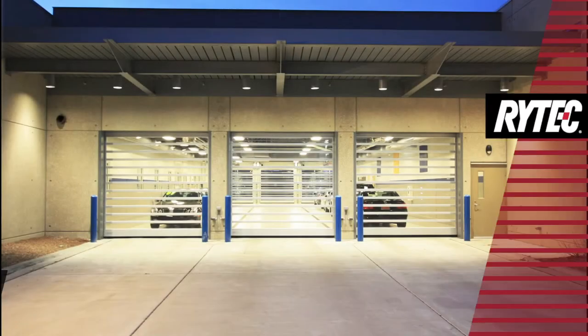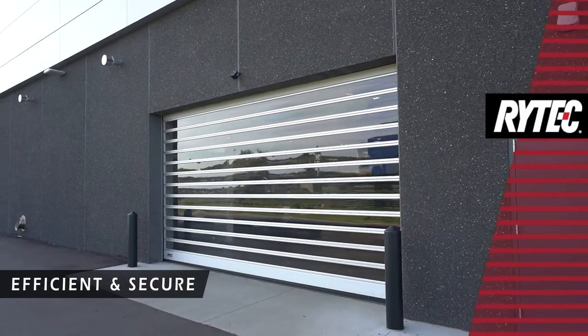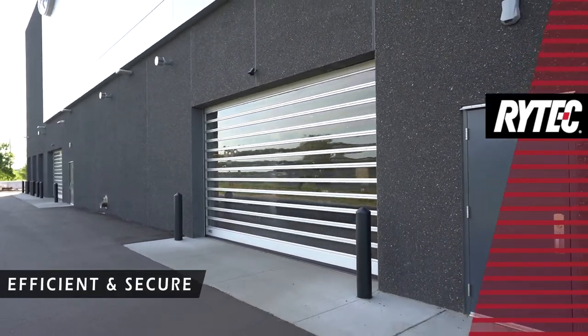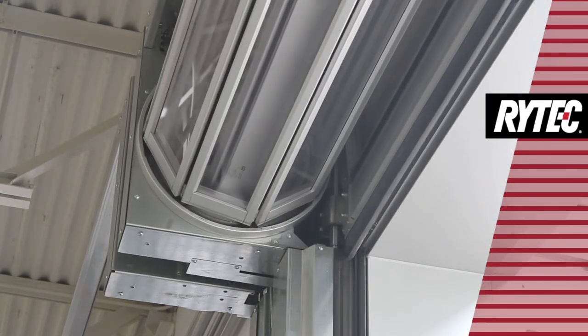The Lexan window slats provide great visibility plus security and are shatterproof and scratch resistant, with 30 times the impact strength of acrylic and 250 times the impact strength of glass.